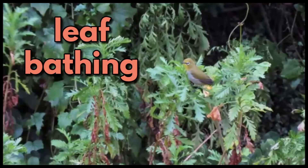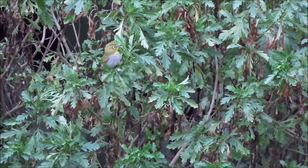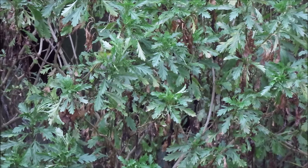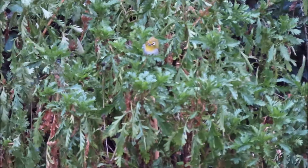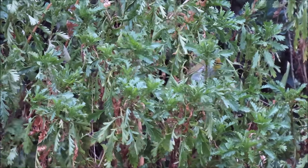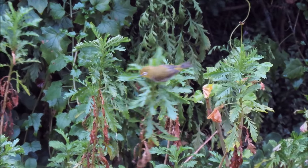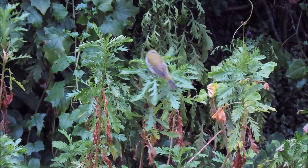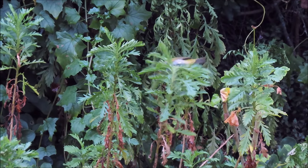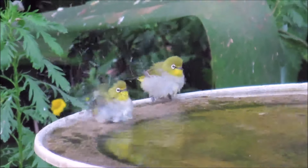Leaf bathing. I watched this Cape white-eye leaf bathing. Note how it intentionally rubs its feathers on the wet leaves. After a dry spell I had just watered these plants, and these white-eyes discovered that they had wet leaves. But white-eyes love nice shallow water as well.